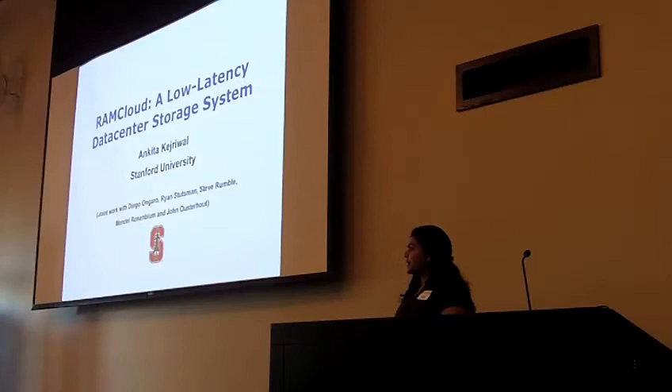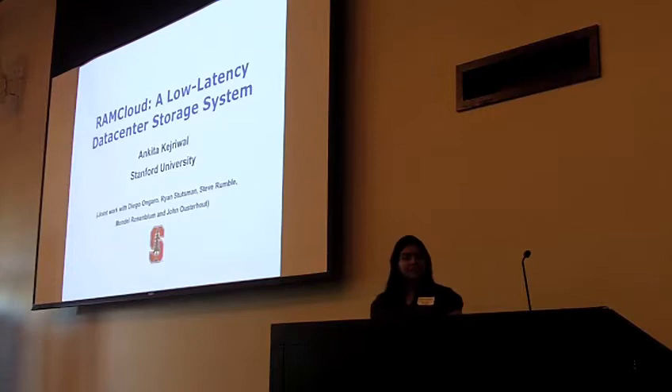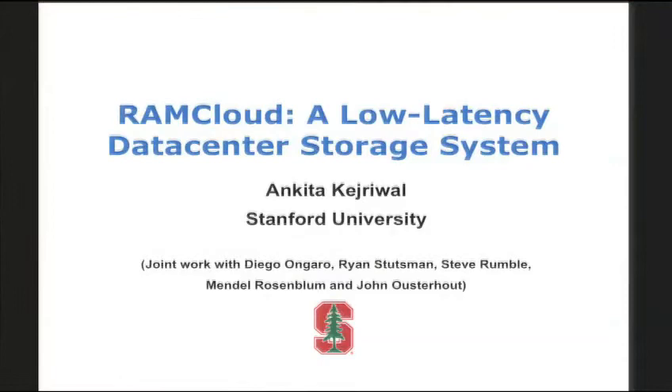Hello everyone, good afternoon. I am Ankita Kejshava and I am a third year PhD student working here at Stanford in the computer science department. Today I am here to talk to you about RAMCA, which is a low-intensity data center storage system based on data being developed here at Stanford University.